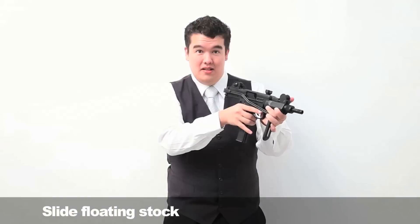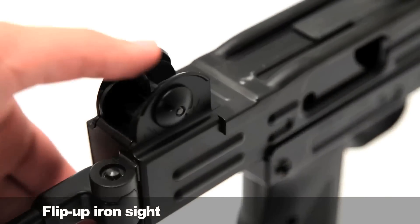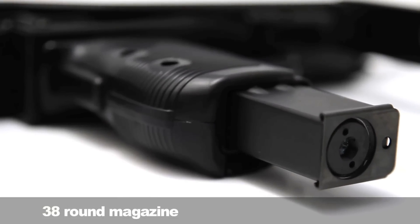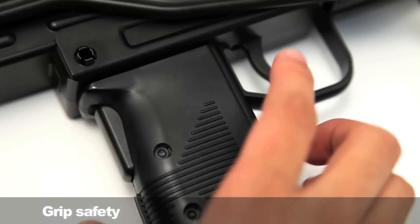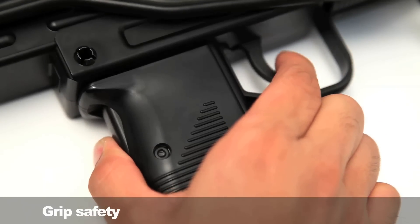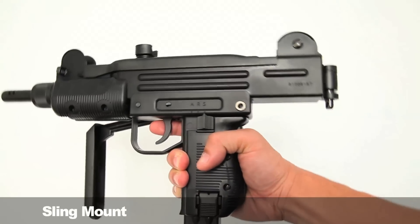Fold the stock forward and it's more compact, also acting as a vertical grip for keeping control in more confined spaces. The rear iron sight is adjustable in two different positions. The magazine has a 38-round capacity, and on the grip there is a grip safety. On the rear and front are located sling mounts.